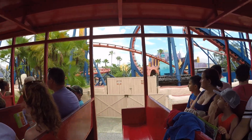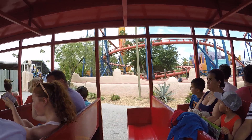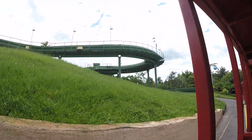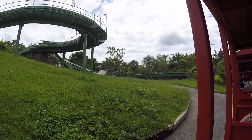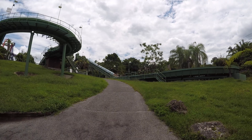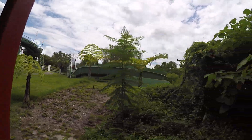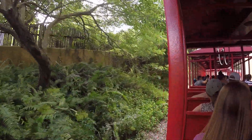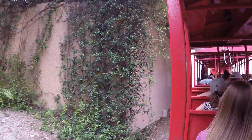Now coming up on our left hand side is the Stanley Bay Soobrite. It is one of the largest Soobrites in the United States.